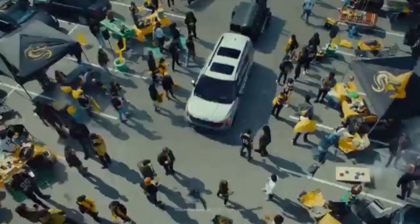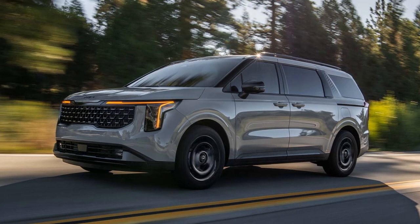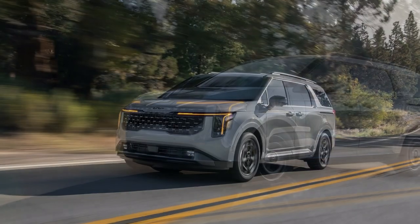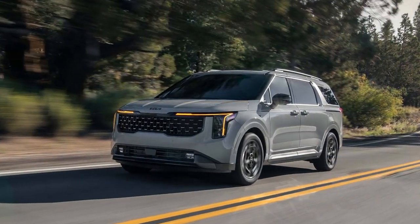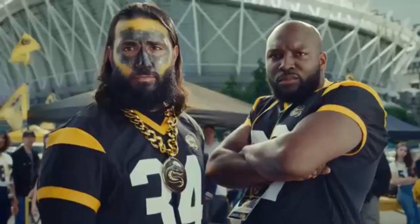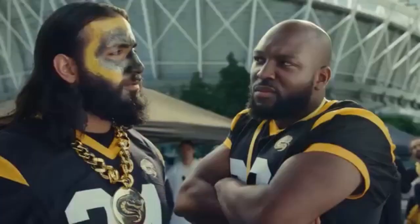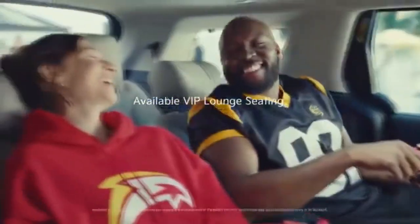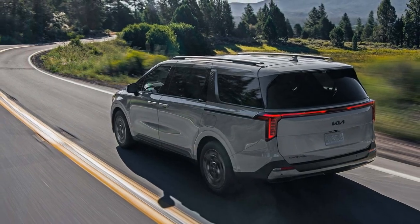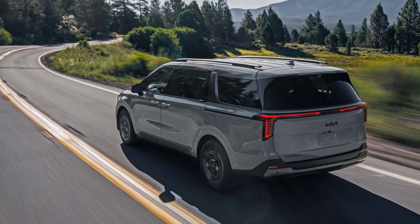For typical day-to-day driving around town, the Carnival Hybrid performs well, offering smooth and adequate acceleration. However, the hybrid's power may feel stretched if you're filling the van to capacity or towing. The towing capacity is capped at 2,500 pounds, which is 1,000 pounds less than the non-hybrid V6 model. Overall, the 2025 Kia Carnival Hybrid offers solid fuel efficiency and a comfortable ride, but lacks the robust performance some might expect from its hybrid powertrain, especially under heavy loads.